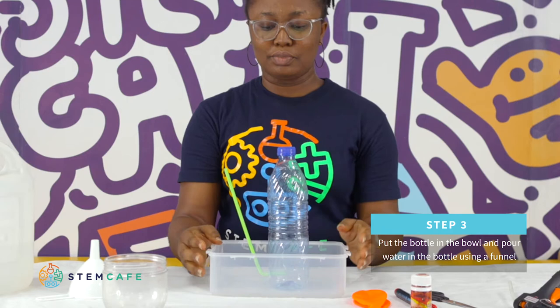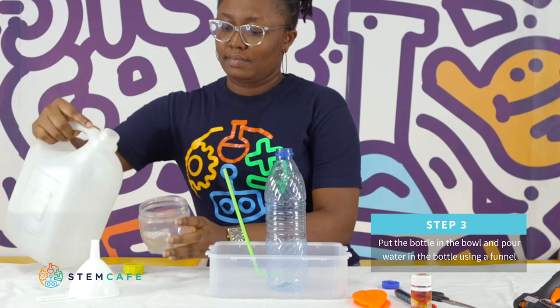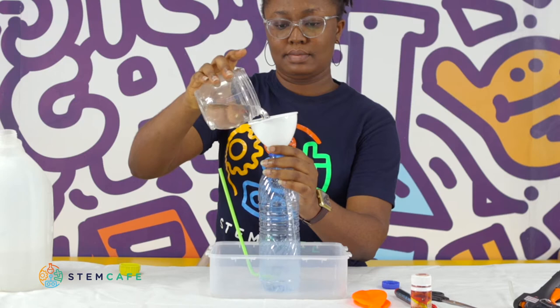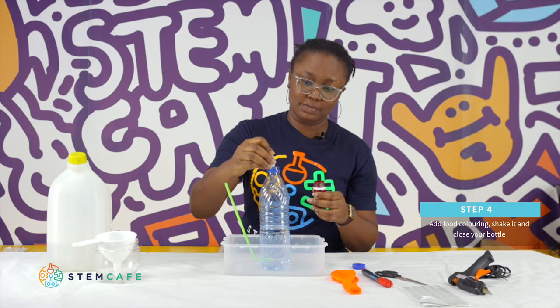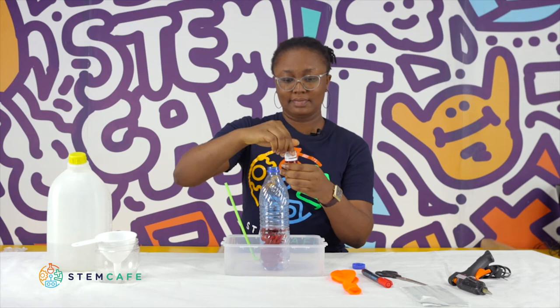Now we need to pour the water. You can use a funnel to carefully put the water inside the bottle. You can add food coloring — a few drops into the water. Carefully shake it to mix the coloring.